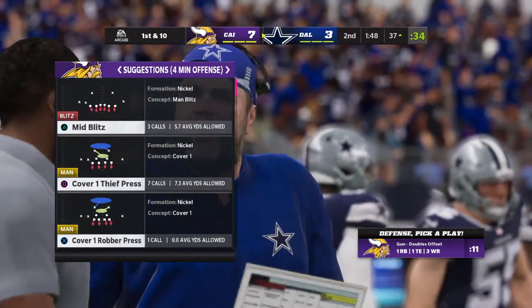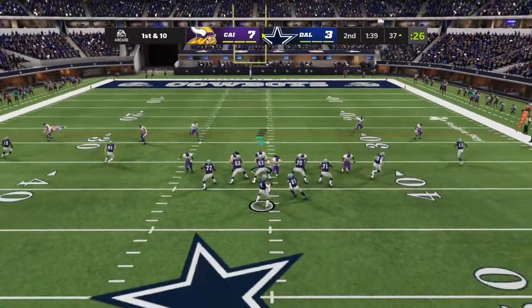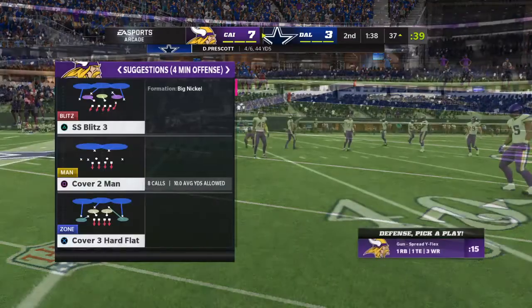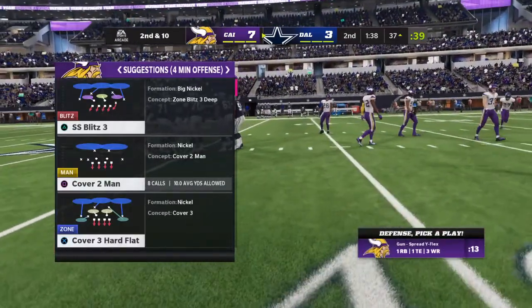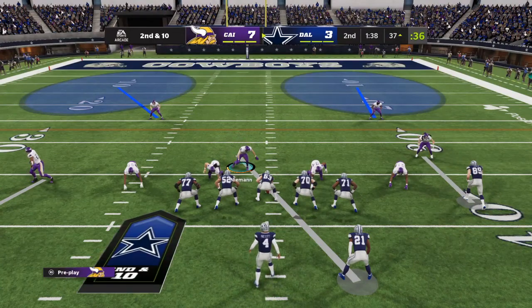They pick up a first down. Now on defense — do you assign a man to him and try to cover him before he gets going? That would be off target and incomplete. They've given up a few first downs on this drive, but getting the incompletion there should give them something to build on and maybe turn the tide.